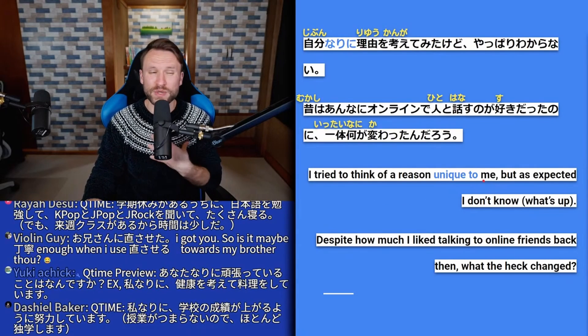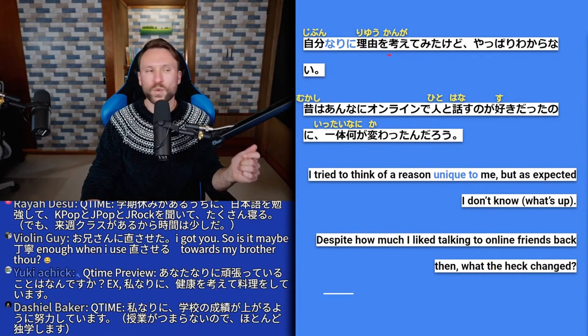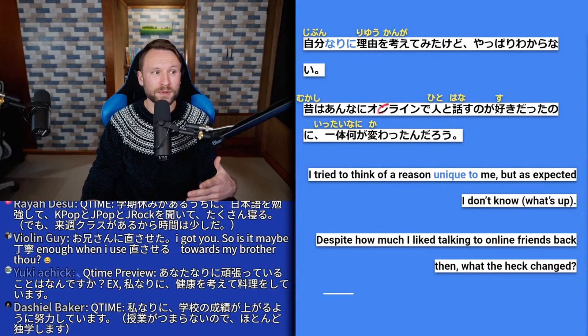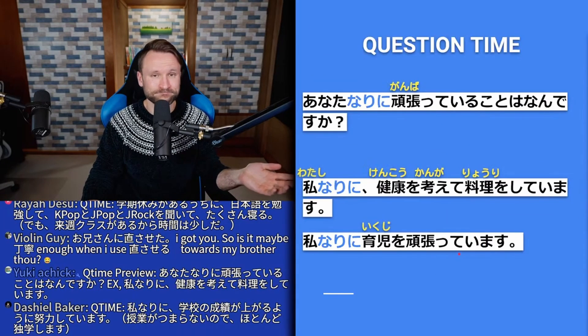Continuing the story: 自分なりに理由を考えてみたけど、やっぱりわからない — I tried to think of a reason in my own way, but as expected I don't know what's up. 自分なりに理由 — a reason unique to me; を考えてみたけど — I tried to think of one; やっぱりわからない — I don't know. 昔はあんなにオンラインで人と話すのが好きだったのに、一体何が変わったんだろう — even though I liked talking to people online that much in the past, what the heck changed? いったい means 'what the heck' and combines frequently with だろう.